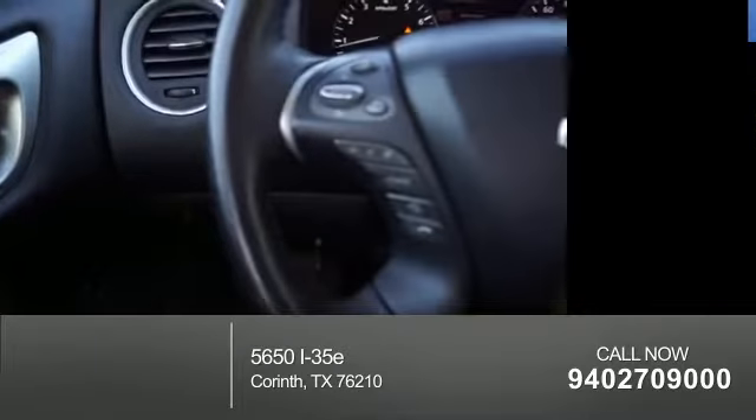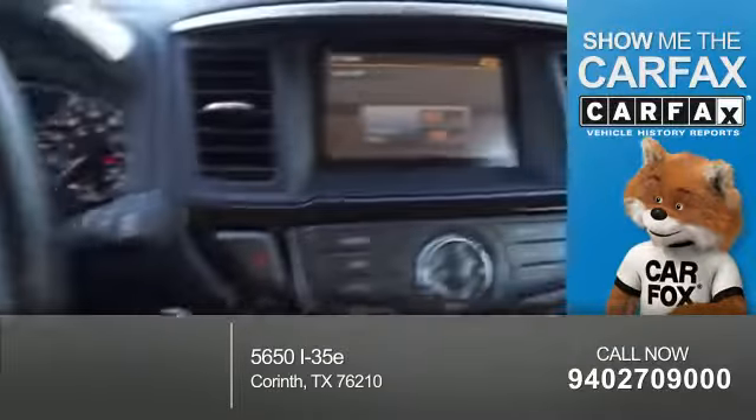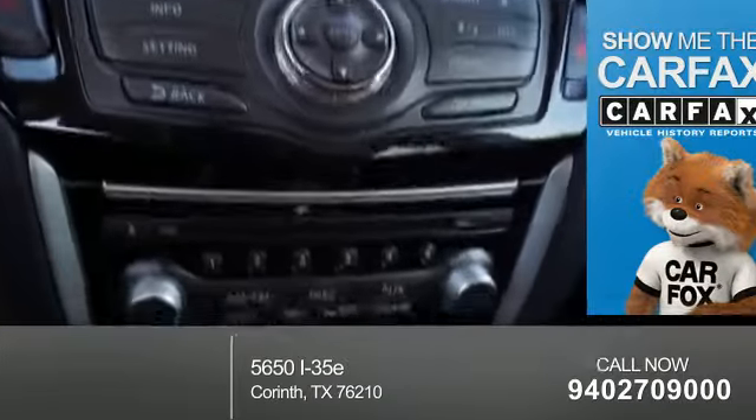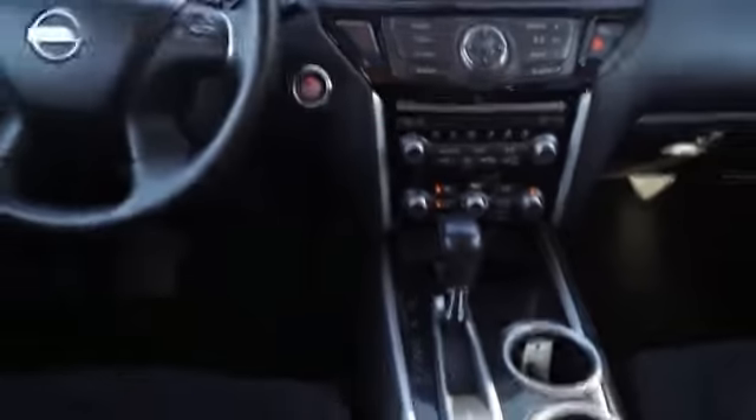Curtain head airbags, front airbags, and side airbags. Rest easy knowing this vehicle comes with a Carfax Vehicle History Report from Carfax, the most trusted provider of vehicle history information. Great quality at a great price. Call or click to contact us today.